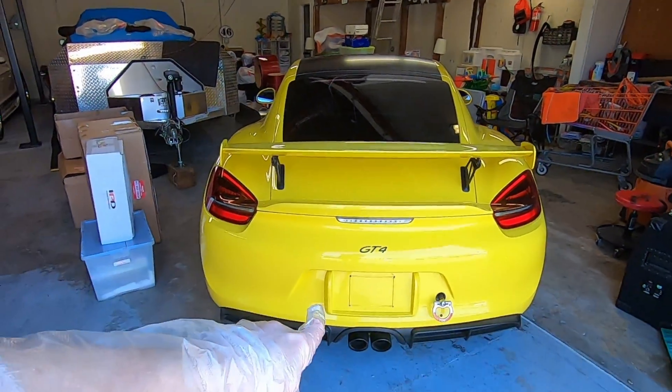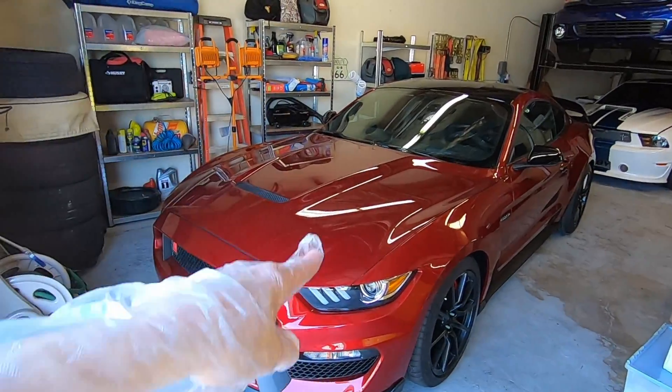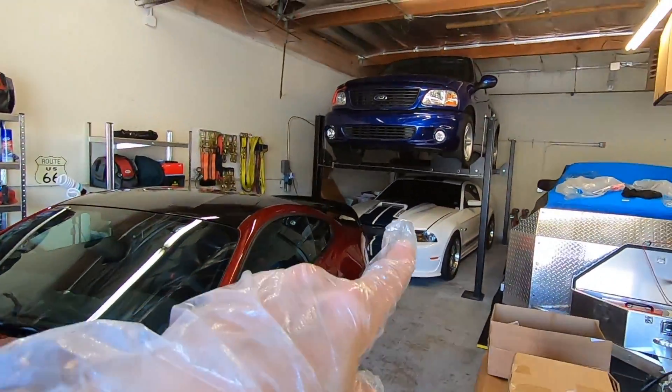If you're watching this video, chances are you've had this issue with one of your vehicles. It doesn't necessarily have to be a Ford vehicle, but for us, that's the one consistent problem we've had across the board with our Mustangs.